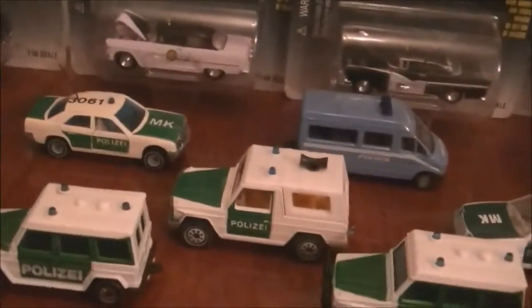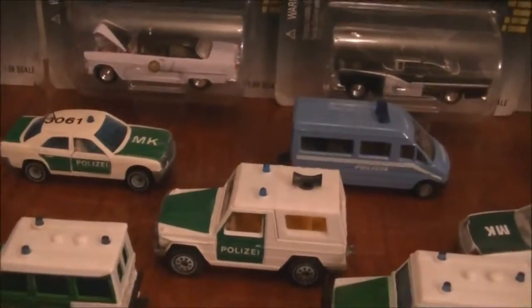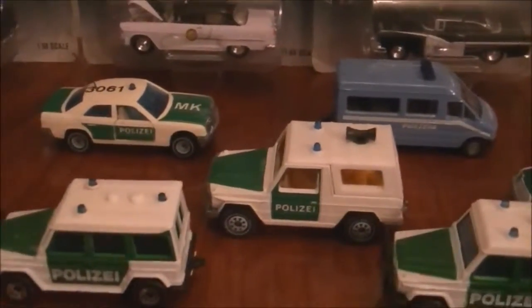And then at the back of these guys, these are Siku — the Siku Polizia, or however you pronounce it. These are the German cars.